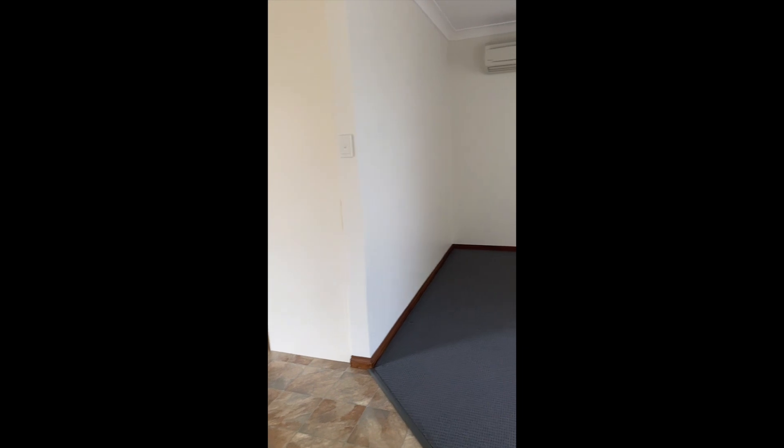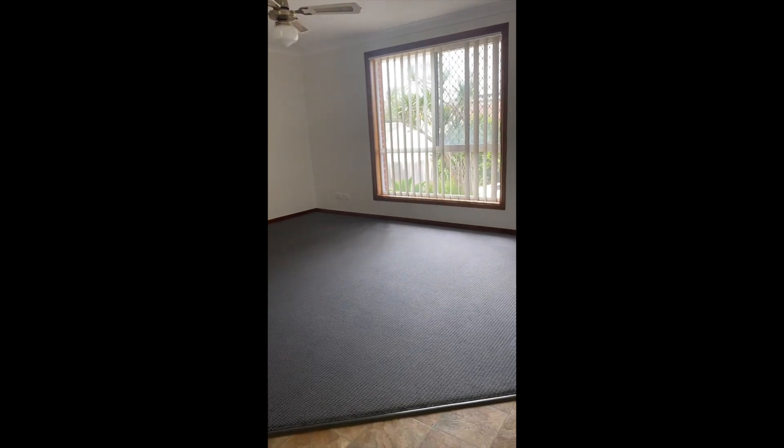We have open plan living with a large lounge room, air conditioning and ceiling fan in here. It's quite a good size with new carpet as well, so it's nice and fresh.